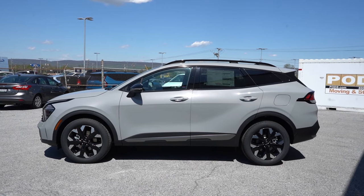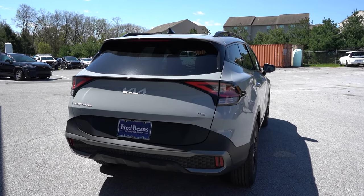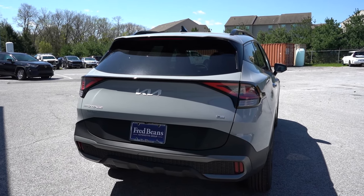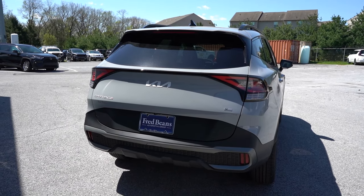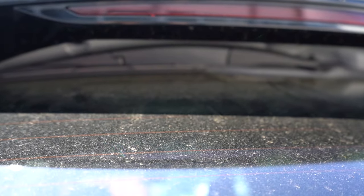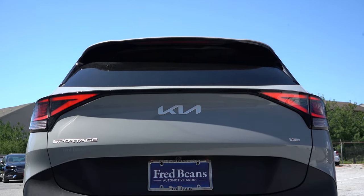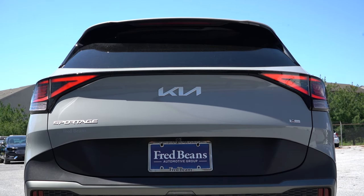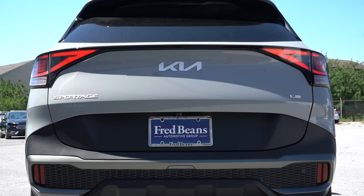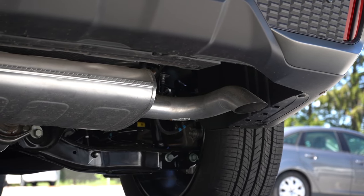Around back, at the top you'll find a gloss black shark fin antenna, a rear spoiler with an integrated brake light, and a hidden rear window wiper tucked underneath the spoiler. LED tail lights come standard across all trim levels. Below that, there's a single exhaust outlet tucked away underneath on the passenger side.